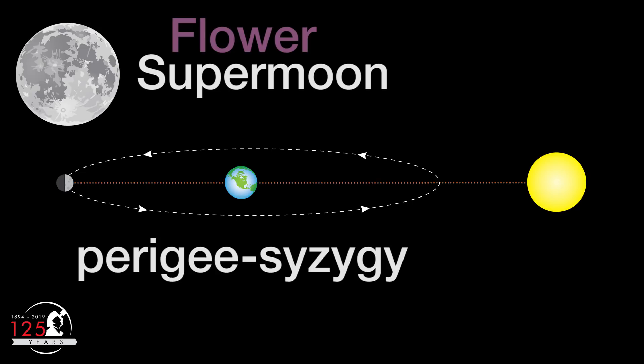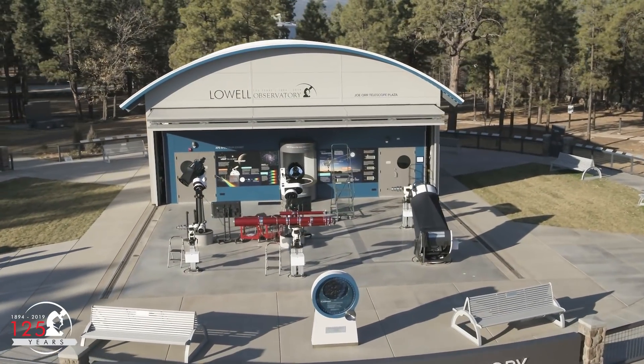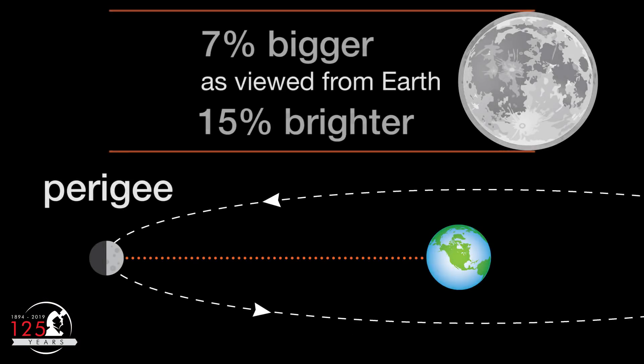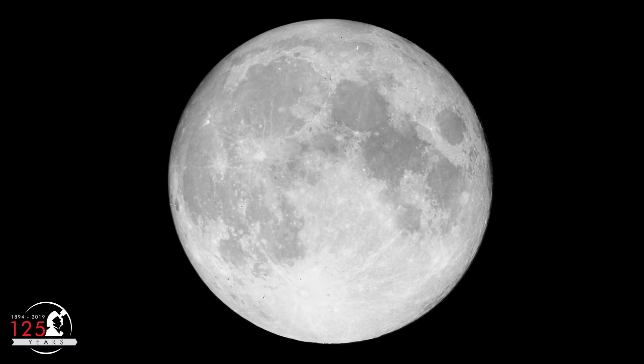This time, perigee occurs on May 5th at 8:03pm here in Arizona, but syzygy occurs almost 32 hours later. Let's go to the Geovali Open Deck Observatory here at Lowell Observatory to see how this looks from the ground. Perigee makes a full moon appear up to 7% larger and 15% brighter than a typical full moon. This particular supermoon will be the last supermoon of 2020.